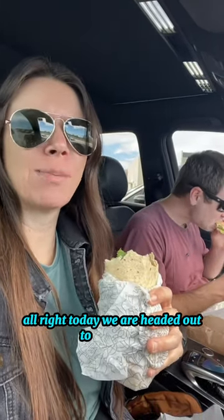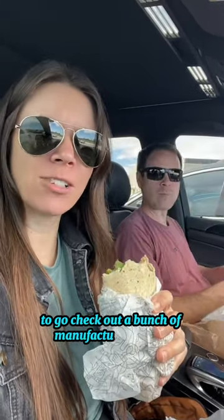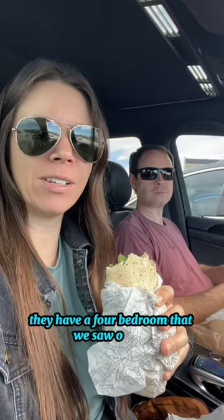All right, today we are headed out to Plant City to go check out a bunch of manufactured homes. They have a four bedroom that we saw online, so we're going to bring the whole family and come check it out with us.